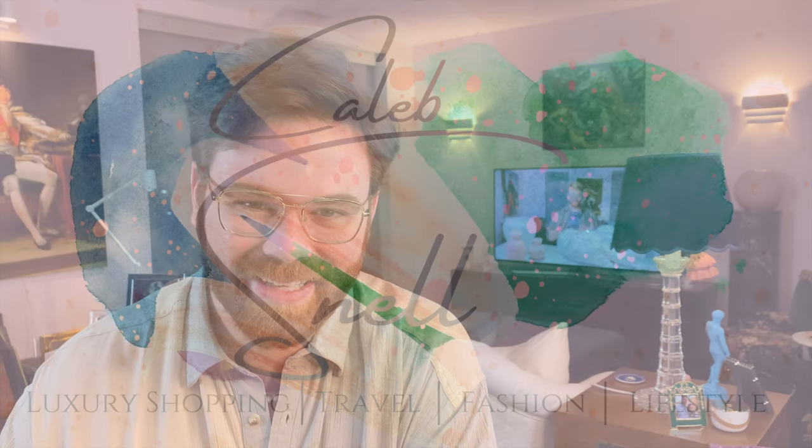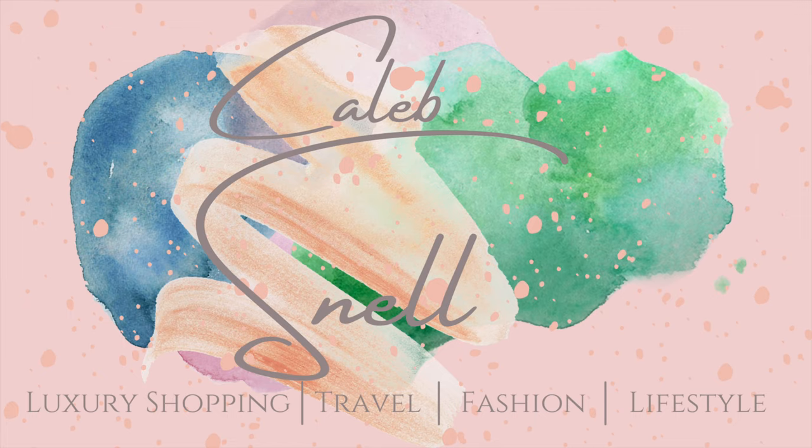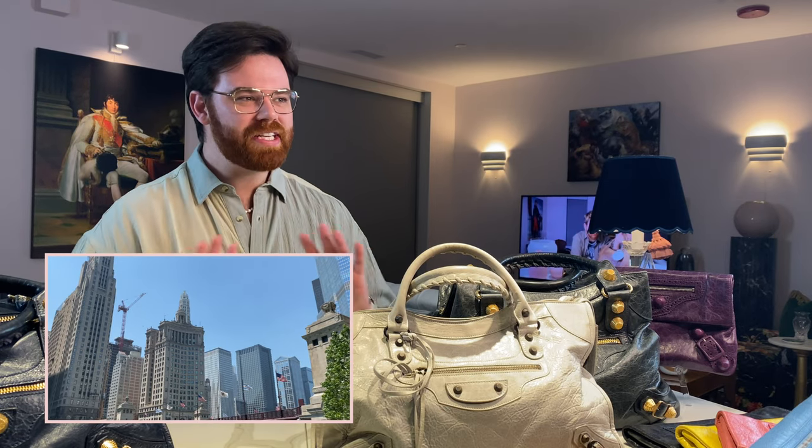Hello everyone, so today we're finally doing the Balenciaga reference guide — interested to learn some more, stay tuned. Welcome — if you're new to my channel, my name is Caleb, and on here, aside from a burgeoning Balenciaga obsession, you'll also find things like luxury shopping reveals, reviews, and unboxings, luxury travel, daily vlogs, pretty much anything that has to do with life and style.